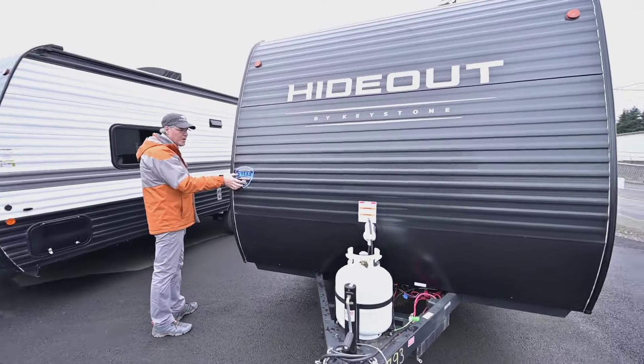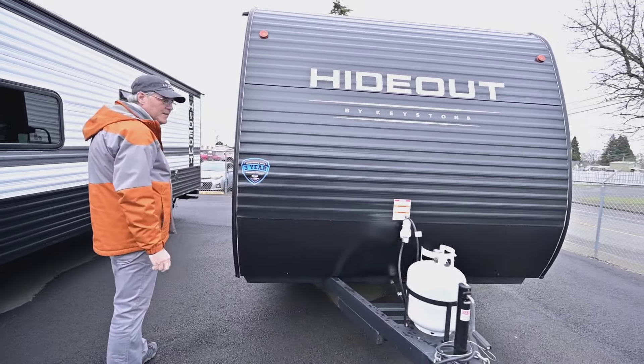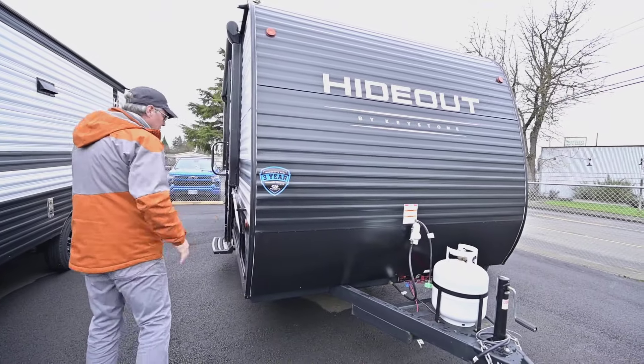There's a three-year transferable chassis warranty on the structure of the unit, which is really nice to have.